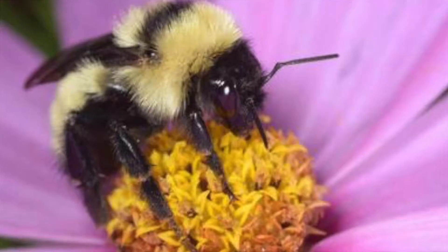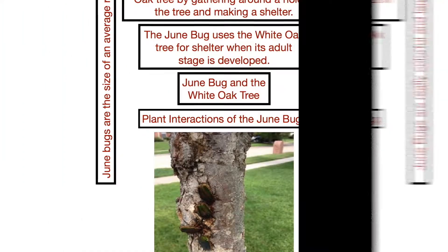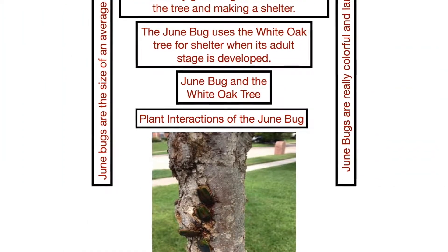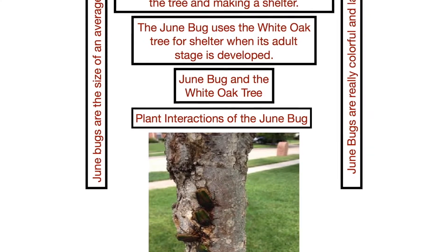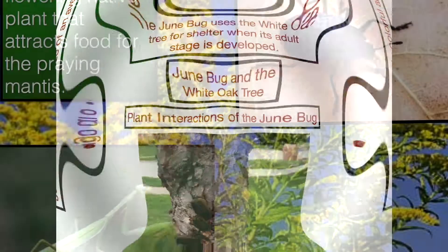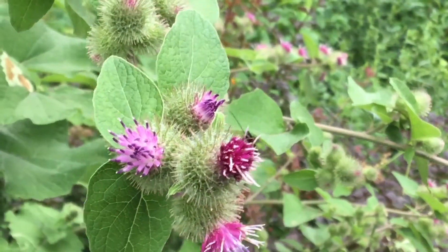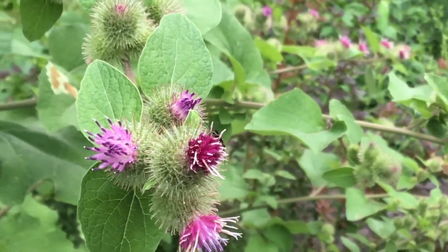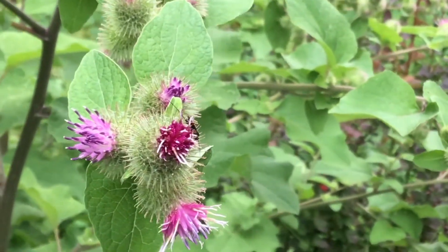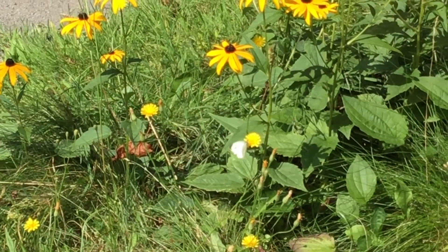Another thing that insects adapt to is the plants they use for food and shelter. Every animal gets their energy from plants. For example, the June bug needs the white oak tree for food and shelter. The praying mantis needs the goldenrod flower because it supplies them with food to eat. Insects are vital to the environment. They are a food source to many organisms and pollinate trees which give us oxygen. That is why we need to help these plants.